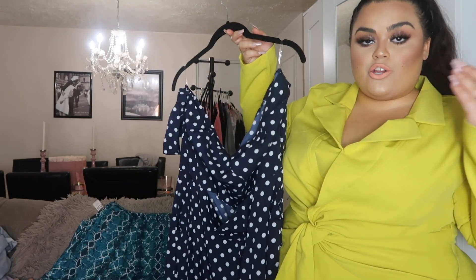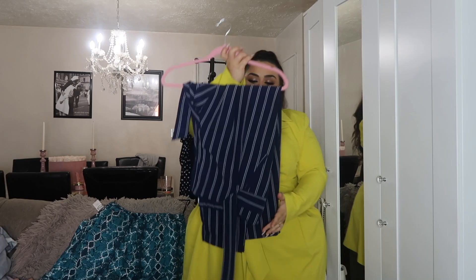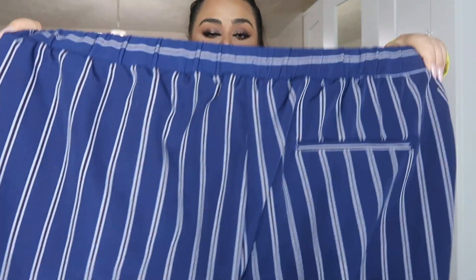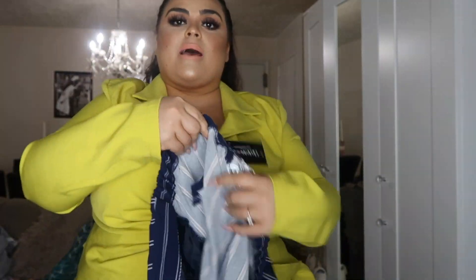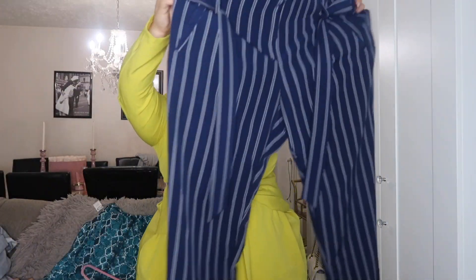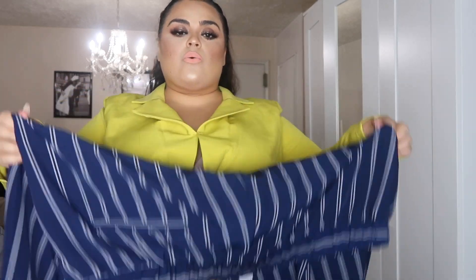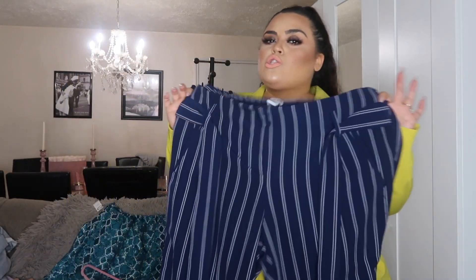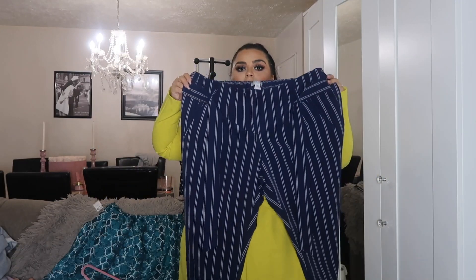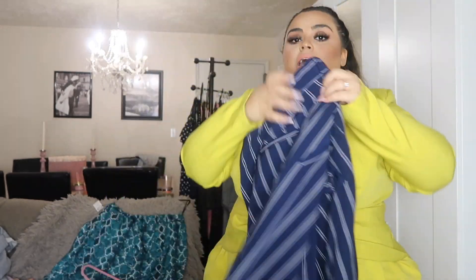That's another cool thing about Poshmark — you can make that distinction in your post. When you're selling something, you can tag it as new with tags so people can know that if you're charging more, it's because it is completely brand new. Next is another pair of pants that also don't fit me — completely brand new. These pinstripe pants have a really nice elastic band in the back and that paper bag look where you can tie them in the front, and they have pockets. Really nice slacks. I would say these are a true 2X and I'm a true 3, so they don't fit me. Completely brand new, new with tags — that will be up on Poshmark as well. It also has pockets in the back.